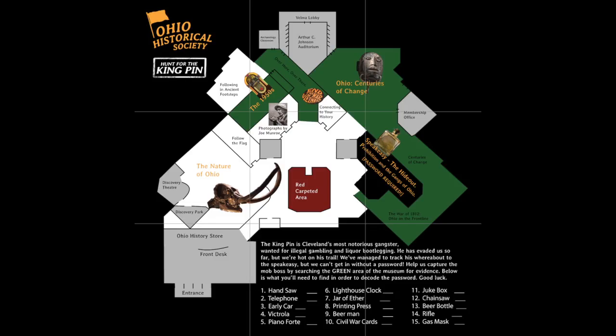A museum scavenger hunt was developed in order to involve visitors. Maps are available upon entrance and include a story in which your help is needed to catch Cleveland's most notorious organized crime boss.